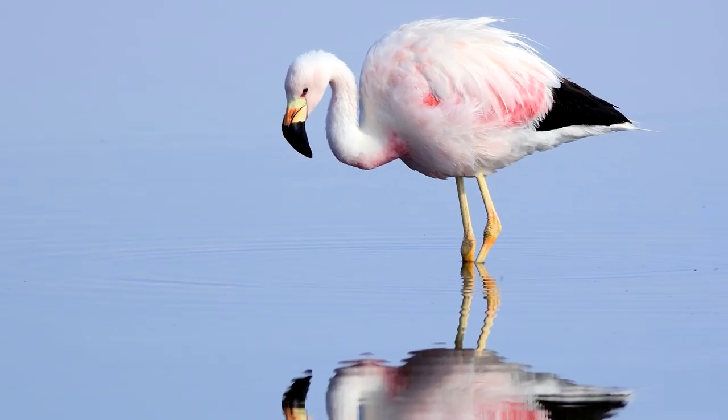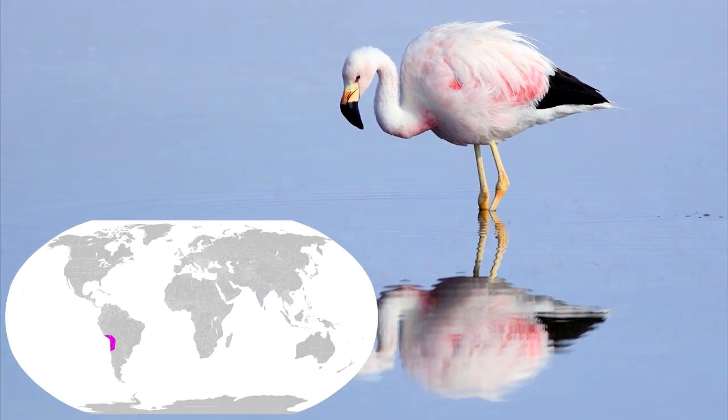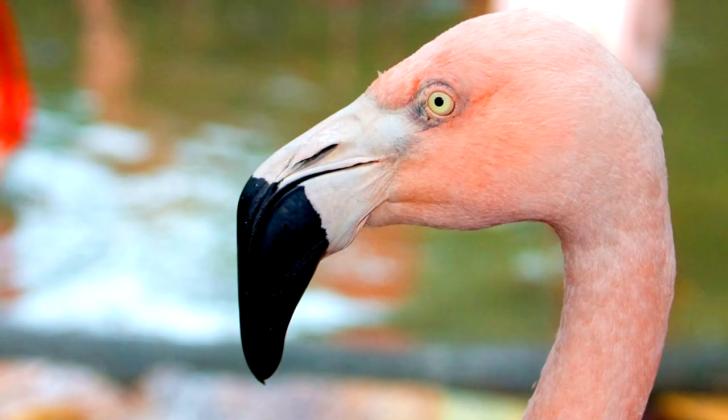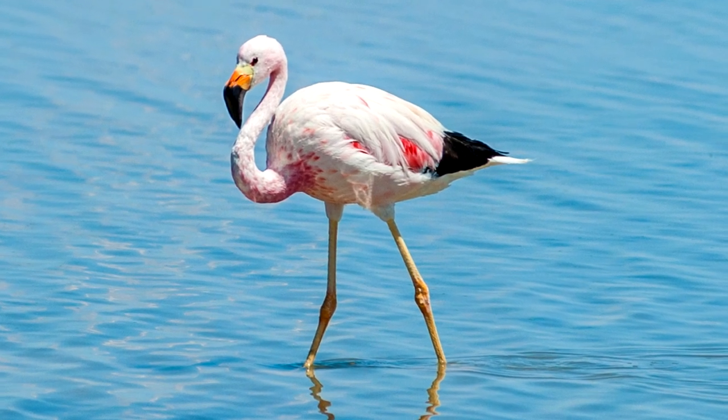The Andean flamingo is found in the high-altitude regions of the Andes Mountains in South America. They tend to be paler pink with patches of vibrant pink. They have the largest and pointiest lower beak, which is distinct even among flamingos, and it's the only flamingo with yellow legs instead of pink.